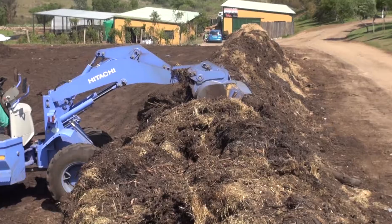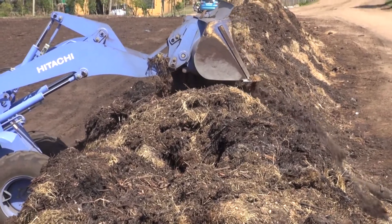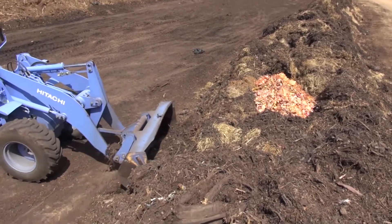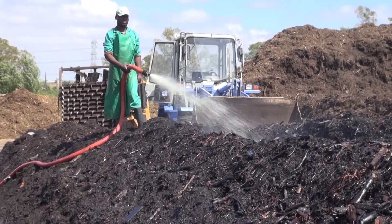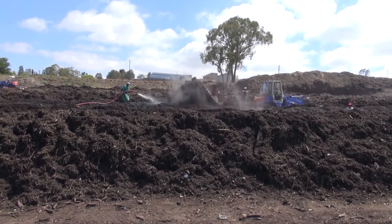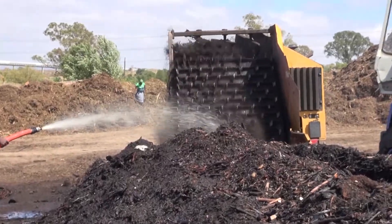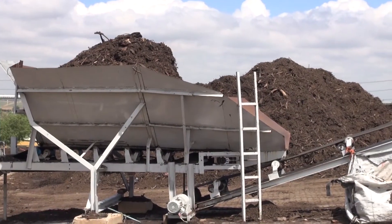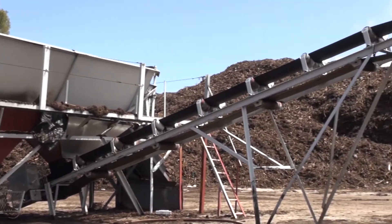The composting windrows are opened up to receive the food waste. The bokashi-treated food waste is then dropped into the top of the pile and covered up. The windrows are watered to build up heat and turned to add oxygen to the lines. It is then screened and ready for sale.